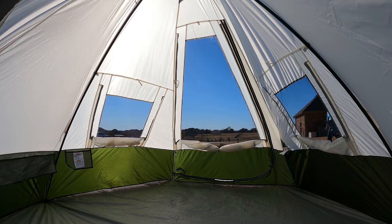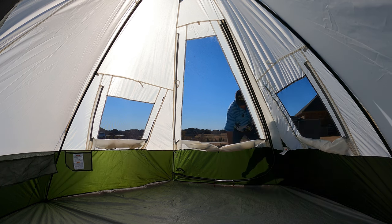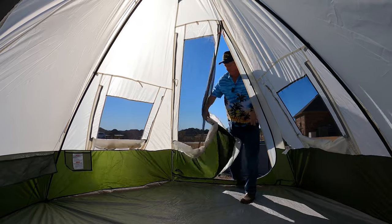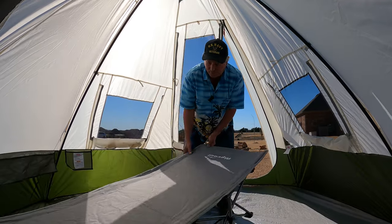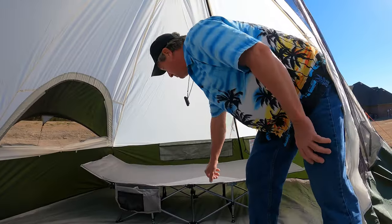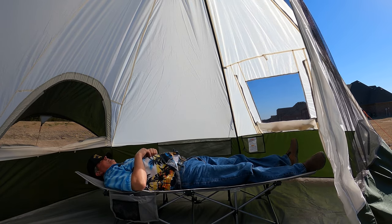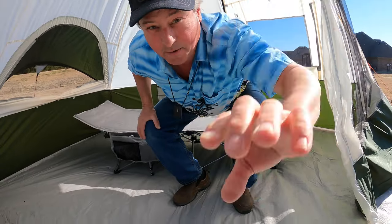That's actually pretty comfortable. Let's go put it in the tent. There's no cell phone holder on it when it's set up inside - you can't use the cell phone holder. All right, that's practically perfect. It's actually pretty comfortable.